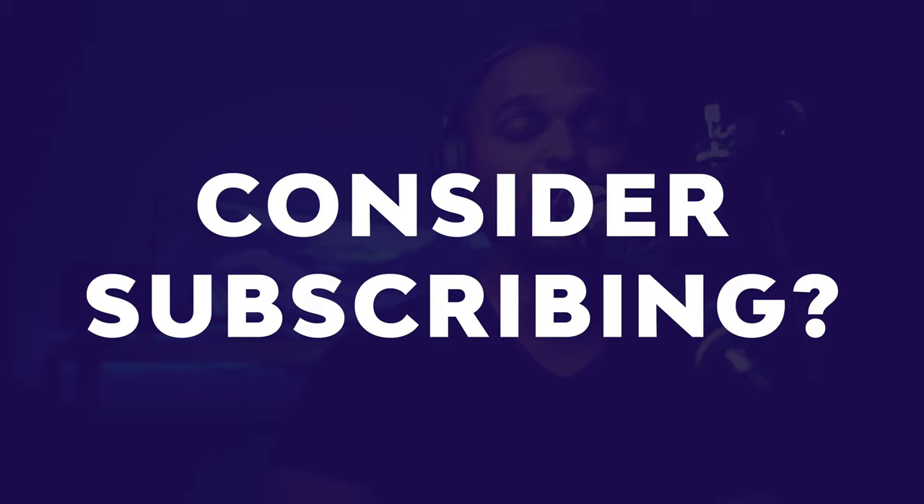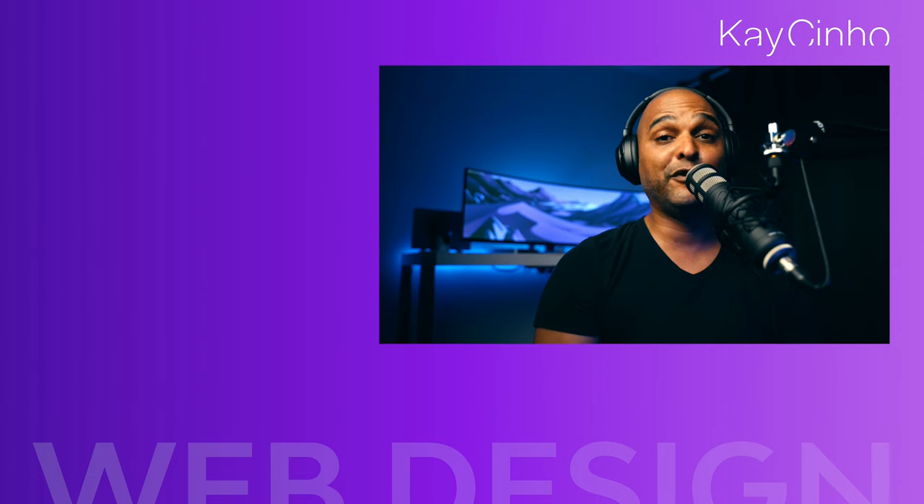If you want more videos about web design and inspiration make sure you subscribe and smash the notification bell so you don't miss anything. If you want to level up your web design game, watch any of the videos appearing on screen right now. I'm trying to build the videos that I wish I had when I got started — looking forward to seeing you in the next one. Take care and stay safe.